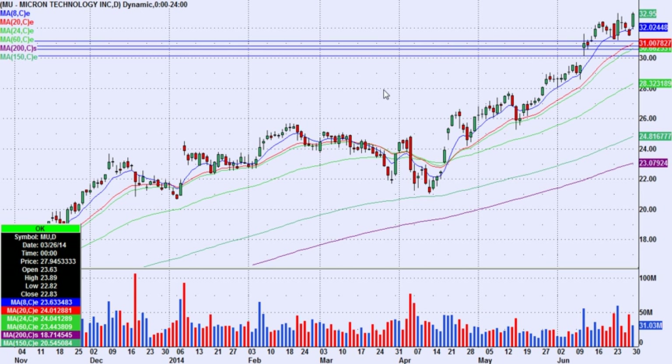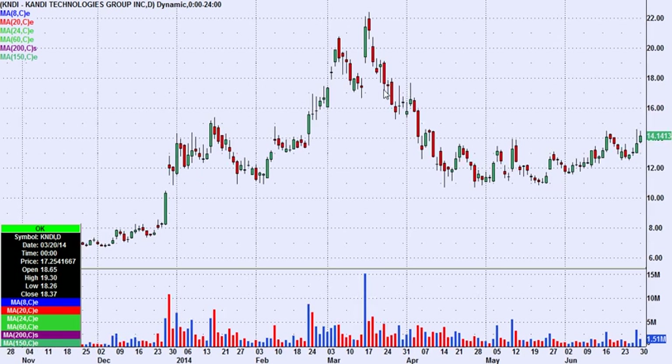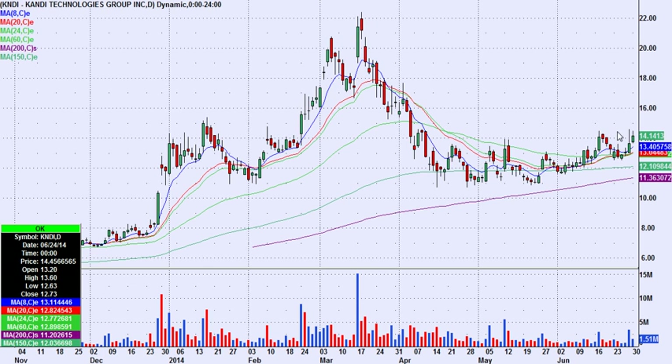KNDI is the other one that's just flirting with new recent highs here. The high back here was 14.47; on Friday it hit 14.60, and today it hit 14.48. So KNDI is really worth a look on a break above these recent highs.